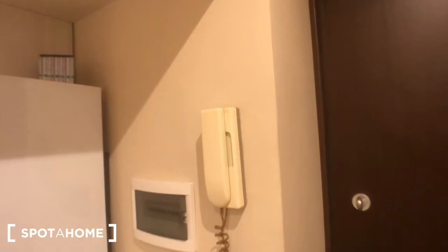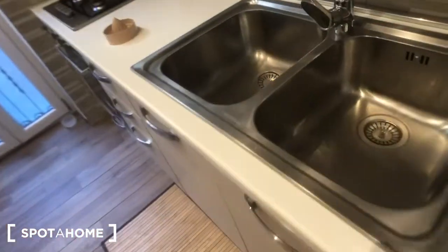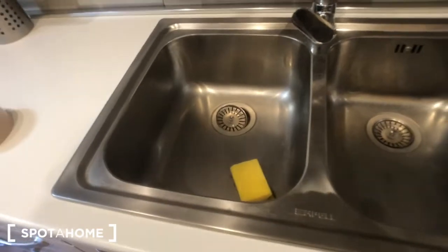At the moment we are in the living area of the house. This is the main door of the property — the house is on the ground floor. As you can see here you have the doorbell. You have a fridge, a very nice table with 3 chairs, and you can find the kitchen counter with a double sink right here.